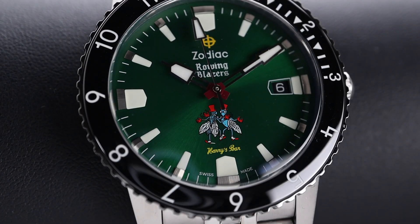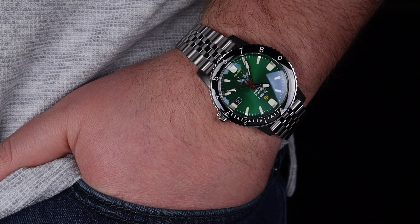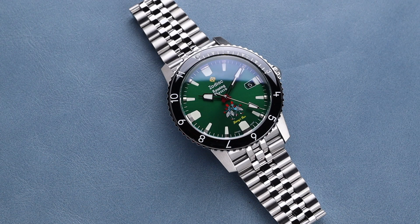I love a good watch collaboration, and this brand new one from Zodiac is definitely worth a closer look. Welcome back to the channel for Right Time Watches here in Denver, Colorado. Today we're taking a look at the brand new, hot off the press, Zodiac collaboration with Rowing Blazers.